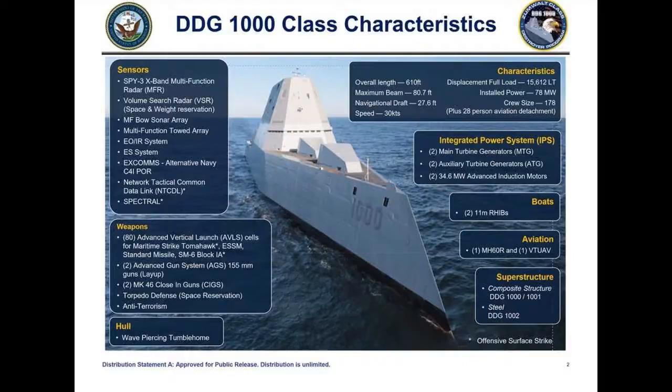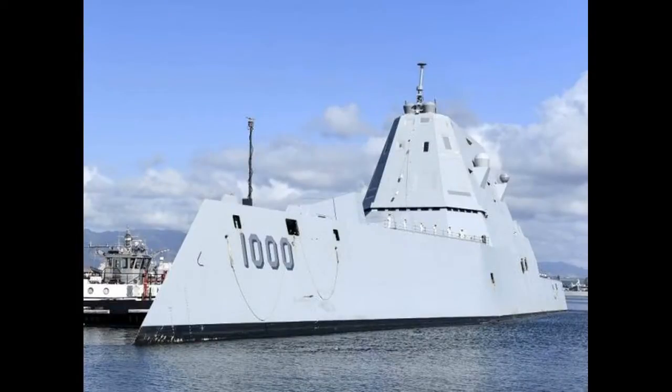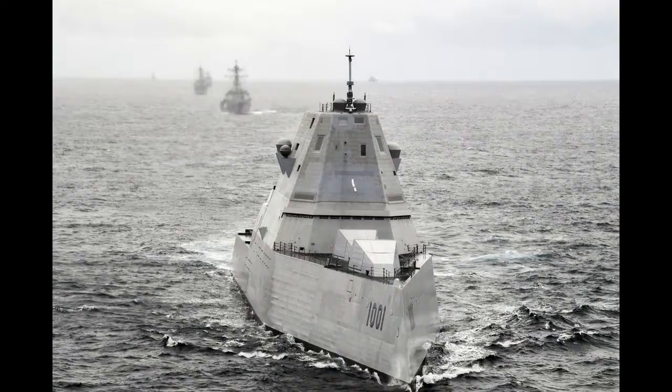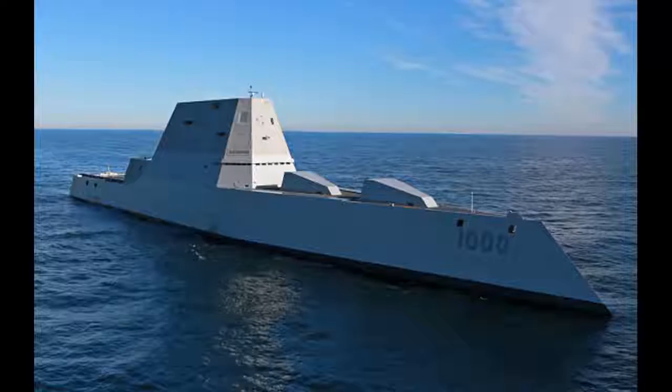The stability of this hull form in high sea states has caused debate among naval architects, with some charging that with waves coming at you from behind, when a ship pitches down, it can lose transverse stability as the stern comes out of the water and basically roll over.